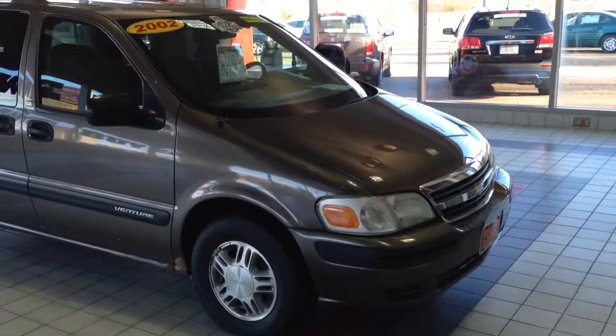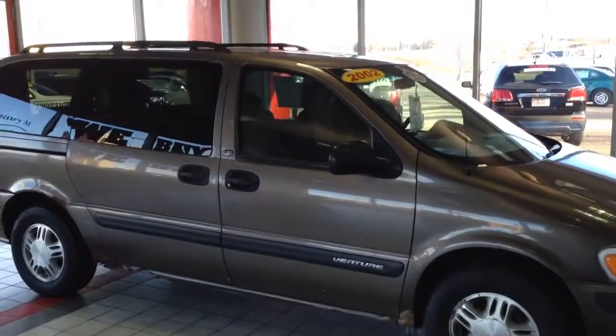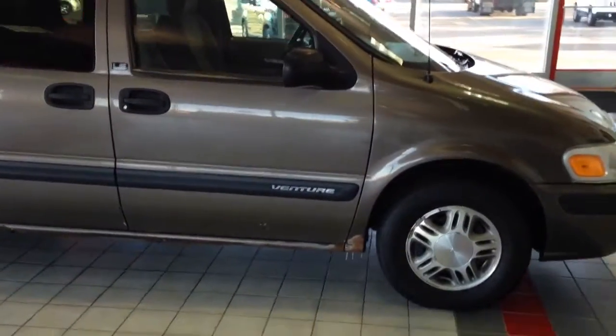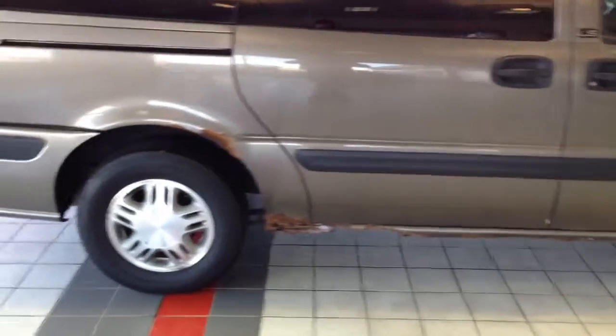Here we have a one-owner 2002 Chevrolet Venture. It's a nice van. The rocker panels are rusted on it, as you can see on the video. Runs and drives great.